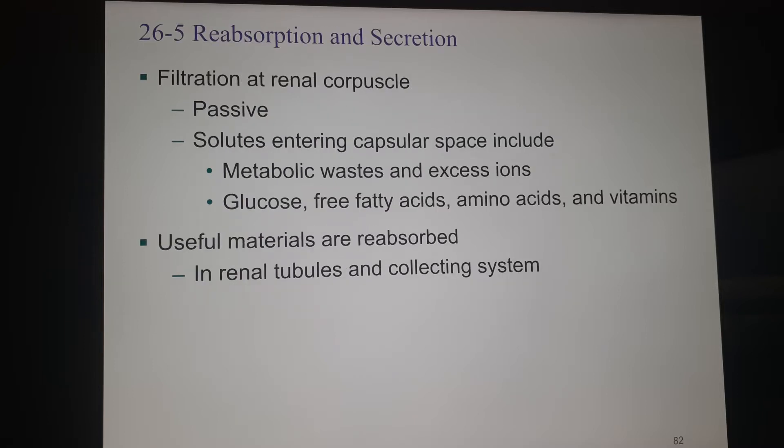At the renal corpuscle, filtration is passive. We have several layers, some that are leakier than others, and passive blood pressure forces the fluid through these filters. The solutes are then sorted by size — the little ones get all the way through and the bigger ones get trapped and reabsorbed.